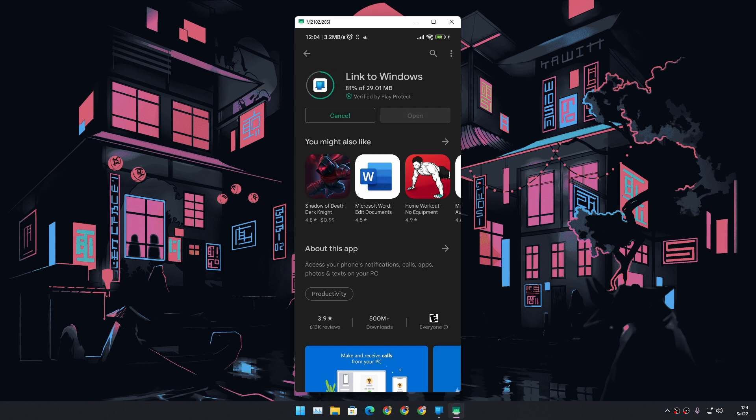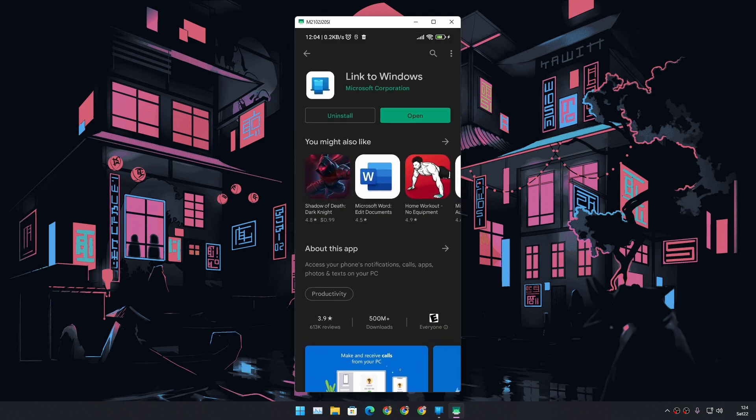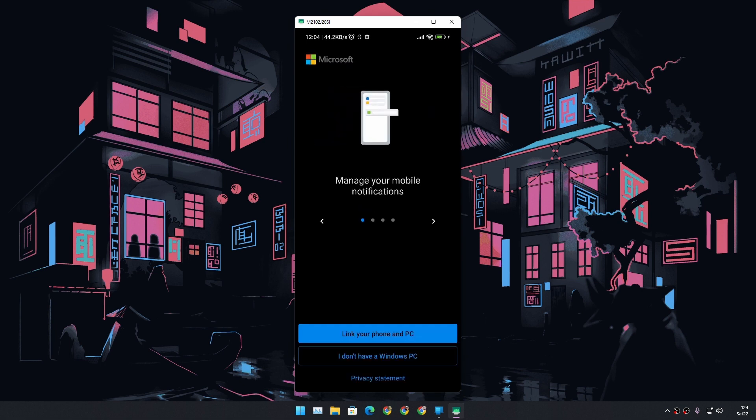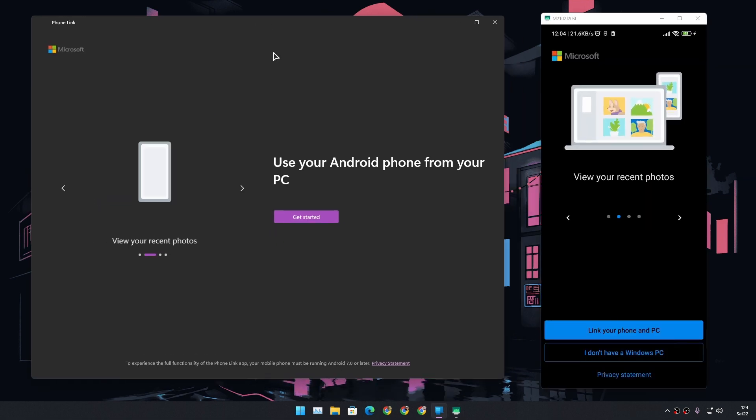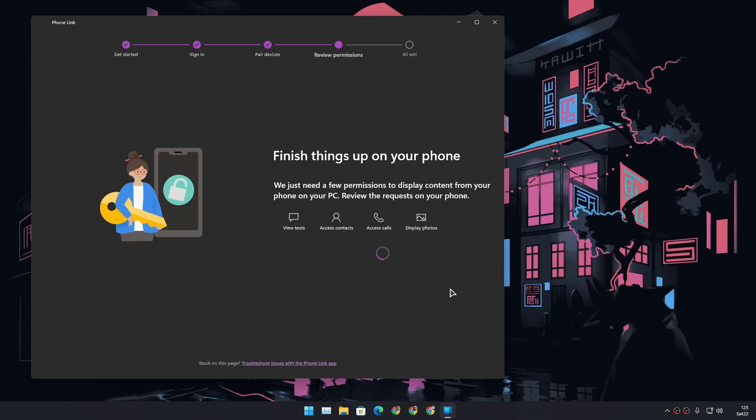This application lets us link our Android phone to our Windows PC. The phone I'm using is a very cheap but good Mi phone — it has a powerful CPU, it's a decent phone, powerful enough to enjoy all the features that the Phone Link app can offer. I'm going to link my phone to the new Phone Link application now. I have successfully linked my phone.